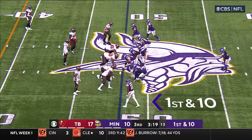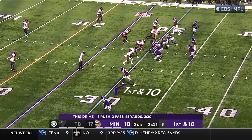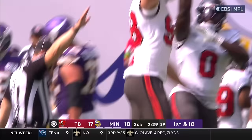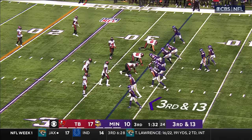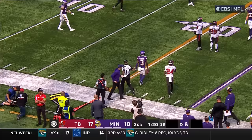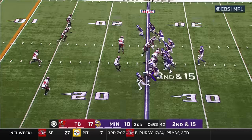Tampa bringing pressure, Cousins throws and completes it to Hockinson — first down Minnesota. Left tackle Christian Darasau is playing despite being questionable to come back. Cousins connects with Oliver — another Minnesota first down. Anthony Nelson with the sack for Tampa Bay. No huddle again for Minnesota, third and 13 — Cousins to Addison, pitch and catch at the 21, right at the sticks — they're saying it's a first down.